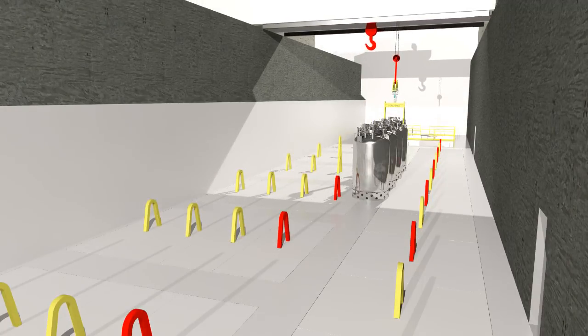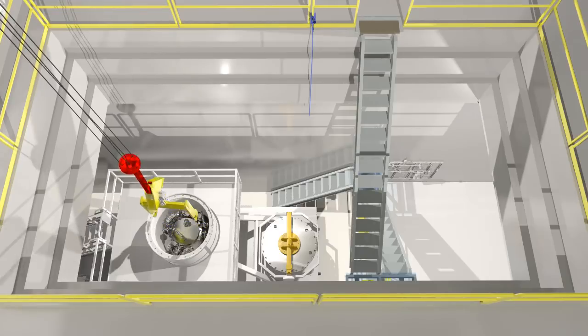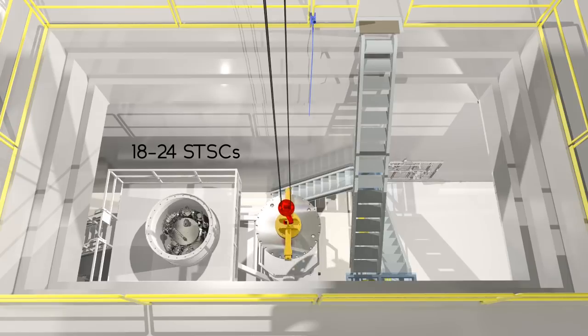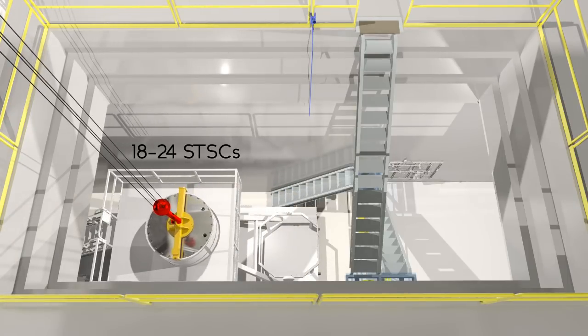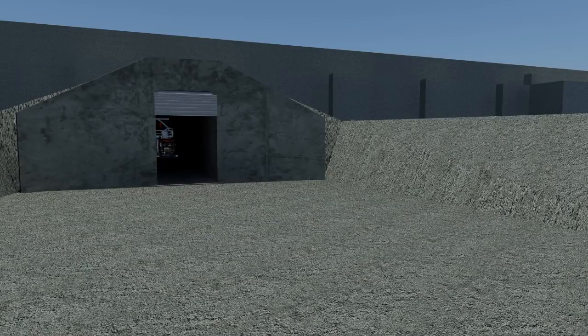A new, empty STSC is then loaded into the cask and transported to the annex to start the next sludge removal evolution. It is expected that 18 to 24 STSCs will be required to safely remove the sludge from the 105 K West basin.